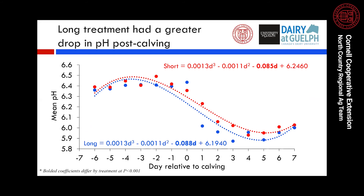In terms of rumen pH, the long treatment cows had a greater drop in pH after calving. Looking at the days relative to calving around day zero, cows on the long treatment showed a considerably steeper drop in rumen pH compared to cows on the short treatment. This is likely attributed to cows on the short treatment maintaining better intake as they approached calving, resulting in better rumen health in those seven days leading up to calving.